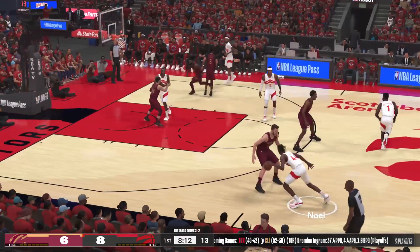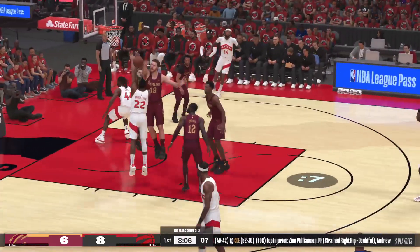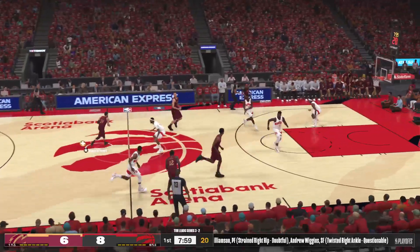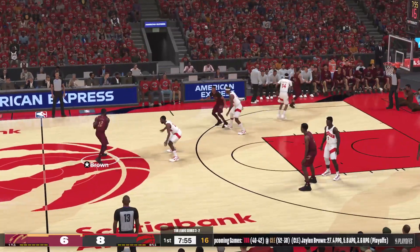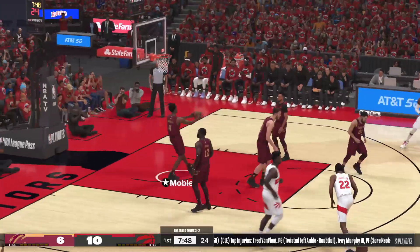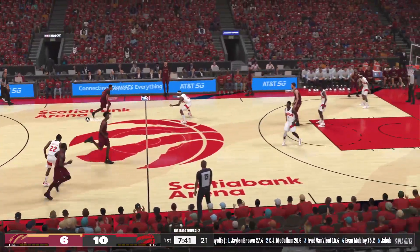Williamson with it, now guarded by Mobley. Noel the pass to Middleton — over Van Vliet, Kirtle with the block. Very hard to get a shot off over Jakob Kirtle when he's that tight on you. Too much size, too much length. McCollum outside and stolen by Vanderbilt — here comes Toronto on the push, and Middleton gets it to go.